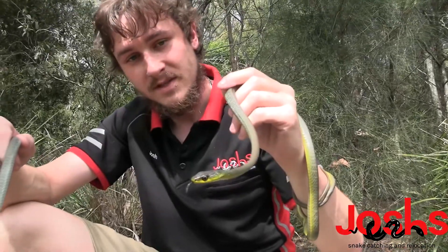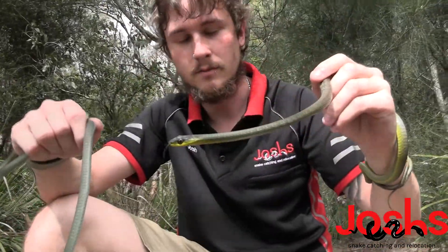They often get themselves stuck in trees, trees in gutters.